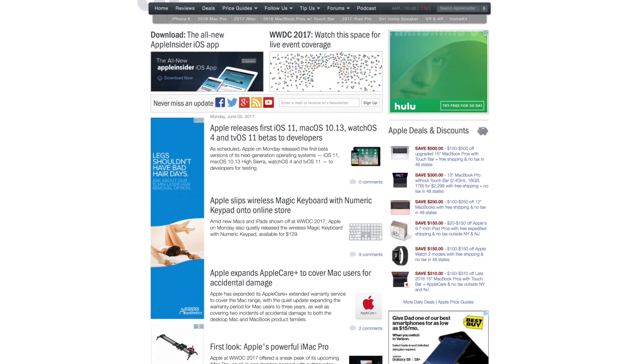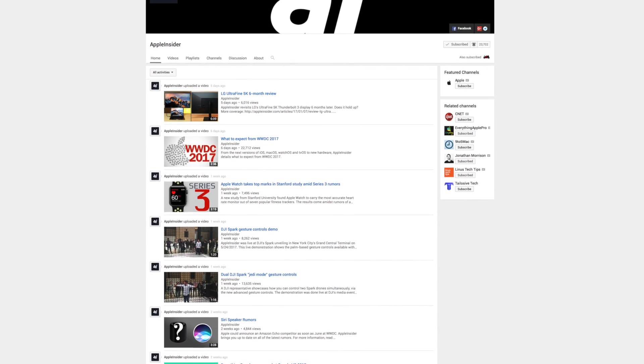For more reviews, news, and how-tos, check out appleinsider.com and subscribe to Apple Insider on YouTube.